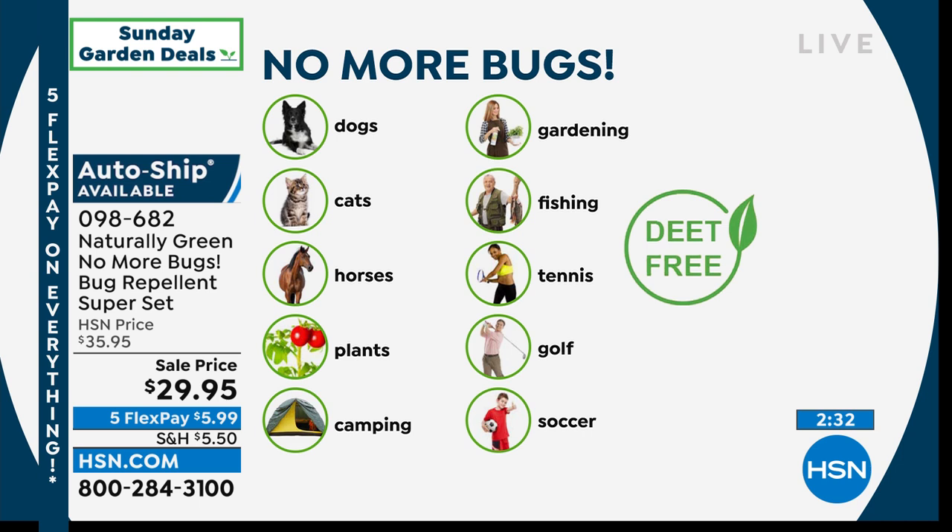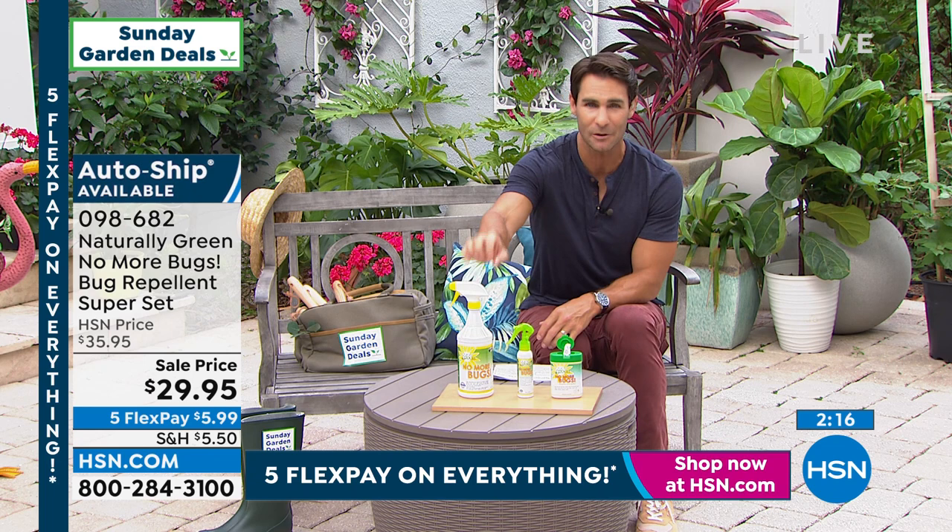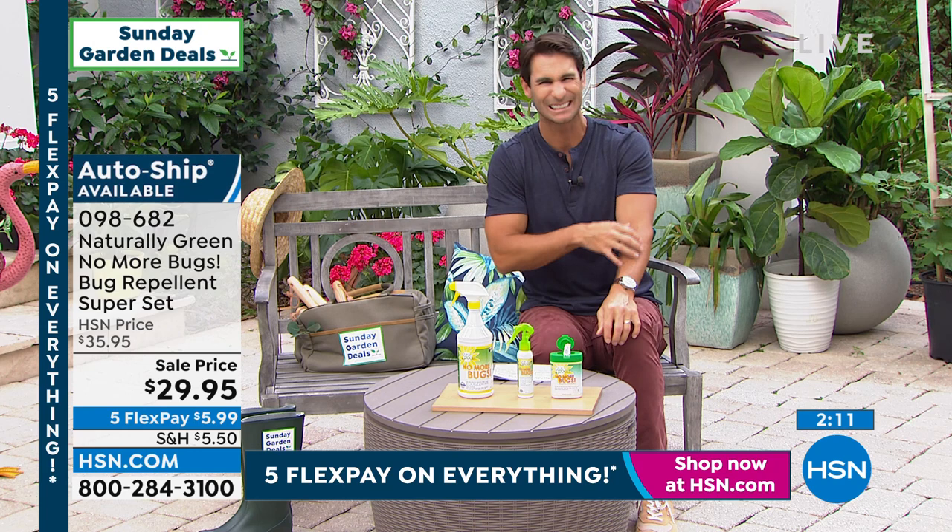Horses, plants, when you go camping — are you going to be out playing soccer at the kids' game? Spray it on the kids, spray it on the bags. Golfing, tennis, fishing, gardening — do you tune into Sunday Garden Deals because you get eaten up by the bugs? I want you to give this a try before you go buy something that might have DEET in it, that might have chemicals, a little bit of burn, is oily, or has a weird smell. This is your new alternative.